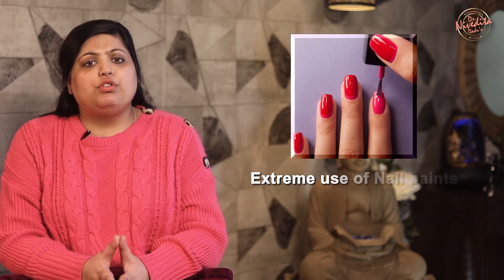Excessive and prolonged use of nail paints can lead to yellowing of nails due to a chemical reaction between the colour and the nail plate. So avoid wearing nail paints regularly and keep your nails bare at least one day in a week.